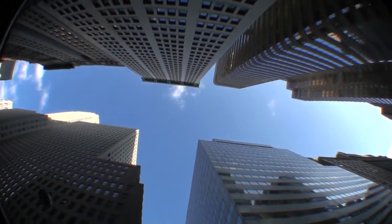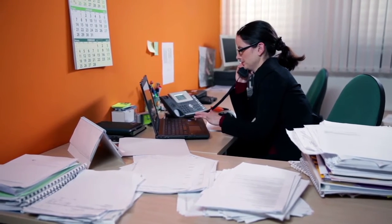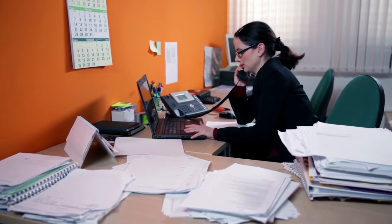Unlike Fortune 1000 organizations, most small and medium-sized businesses simply don't have the resources, skill, or culture to manage their documents properly, because these systems are simply too expensive and difficult to deploy.